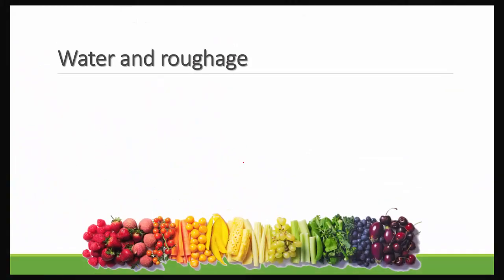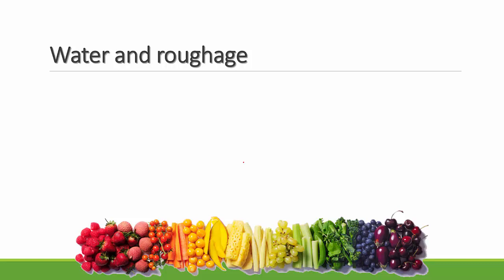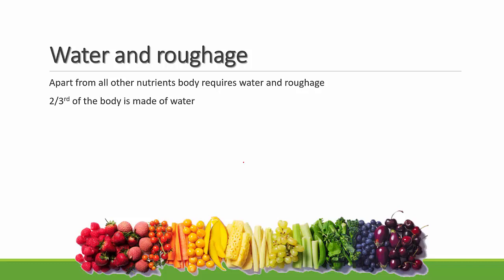Apart from these three main groups, there is a fourth group: water and roughage. A major composition of your body is water — nearly two-thirds of the body is made up of water. Sources of water include many fruits and juicy vegetables, as well as water itself and juices.